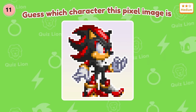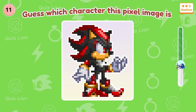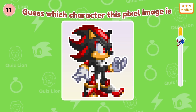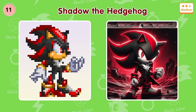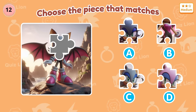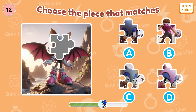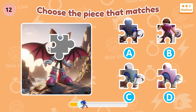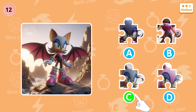Question 11: Guess which character this pixel image is. Right, that's Shadow the Hedgehog. Question 12: Choose the piece that matches the picture. Great. Please like and comment below the video.